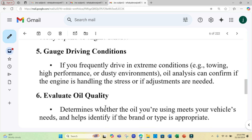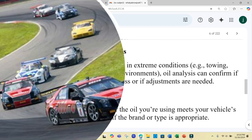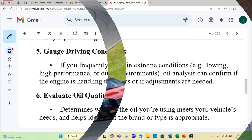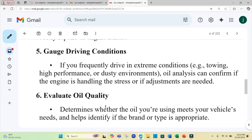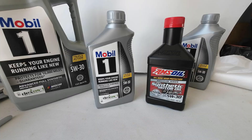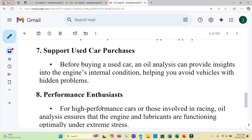If you frequently drive in extreme conditions such as towing, high performance, or dusty environments, an oil analysis can confirm if the engine oil is handling the stress or if adjustments are needed. You can also evaluate the quality of the oil — is the brand you're using doing its job? And a used oil analysis is great for used car purchases, providing insights into the engine's internal condition and helping you avoid vehicles with hidden problems.